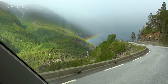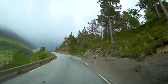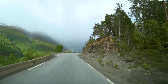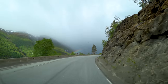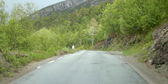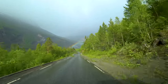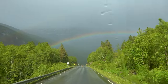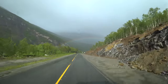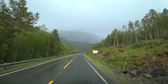Wow, check it out! A rainbow! Here we go — not only one, but two! Double rainbow in the sky, all the way! And it is gone.